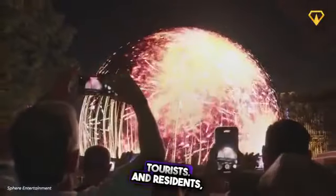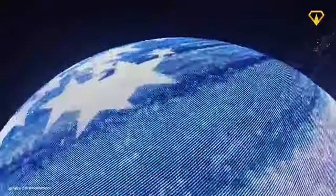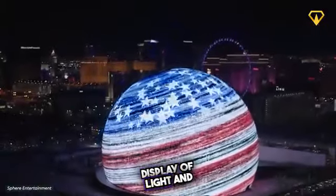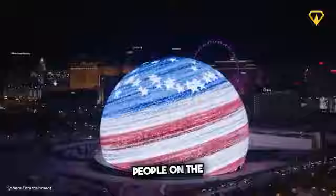On the 4th of July, Las Vegas tourists and residents were given a glimpse of the sphere's true form. A total of 1.2 million individual LEDs lit up for the very first time in a spectacular display of light and color, as the building made itself known to the entirety of Vegas.